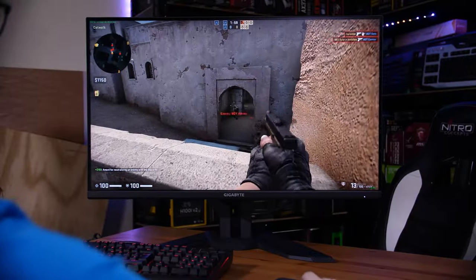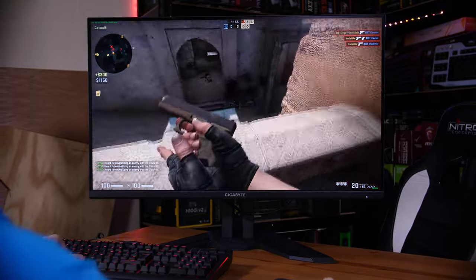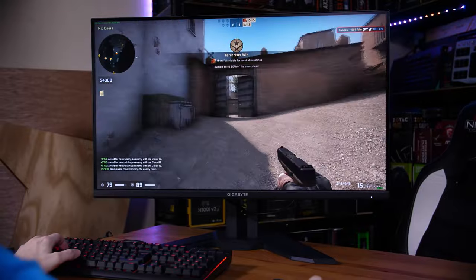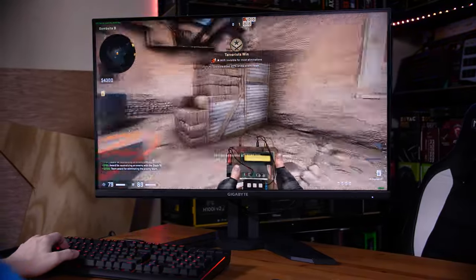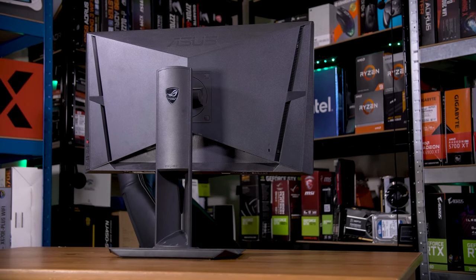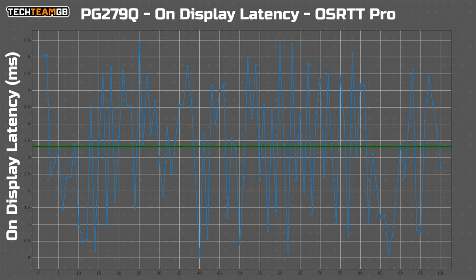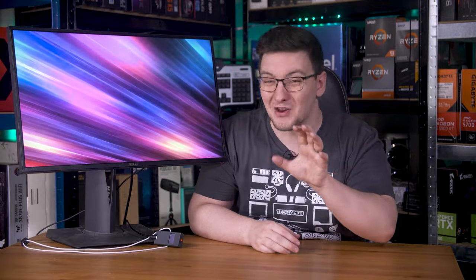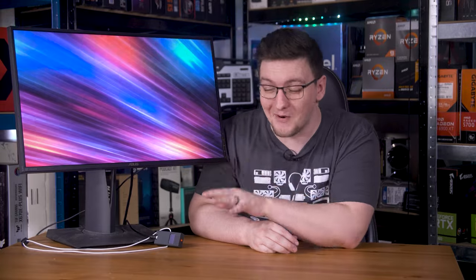Something else incredibly important for gaming is on-display latency — how long it takes for a new frame to leave your graphics card and start being displayed on the monitor. The lower that is, the better your gaming experience. The PG279Q is a G-Sync display, meaning the scaler is actually made by NVIDIA, and my OSRTT Pro units recorded a 3.3ms average — under one frame, which is what I want to see. The M32Q wasn't that much faster at 2.75ms on average, partly due to the slightly faster refresh rate.